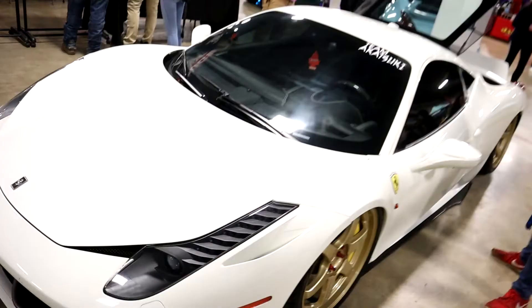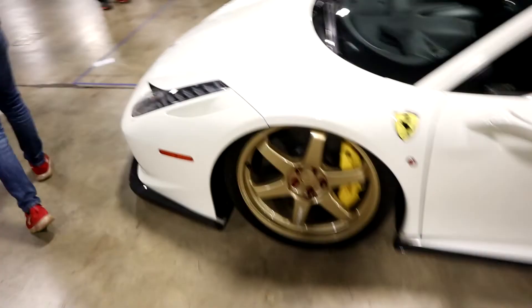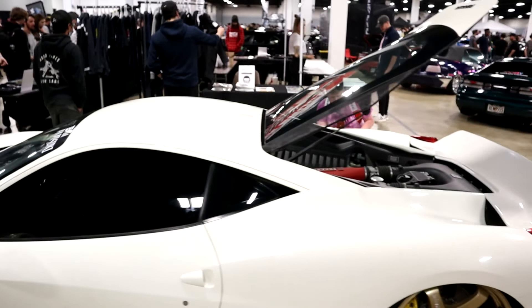As soon as you walk in the door, the very first thing you see — this thing is nuts, it's absolutely slammed. It's not every day that you see a Ferrari sitting on Volks. That's nuts. Of course they got that Italian V8 horsepower.